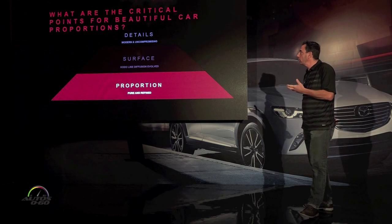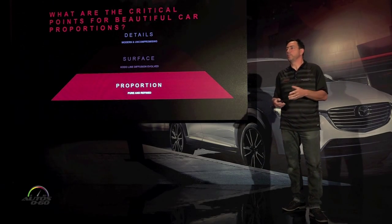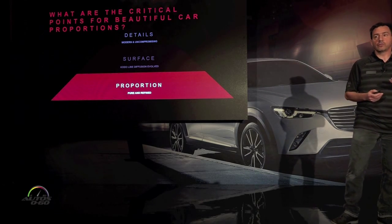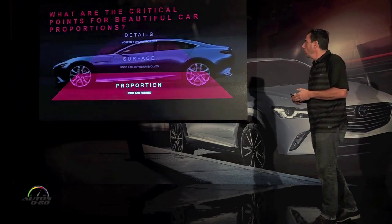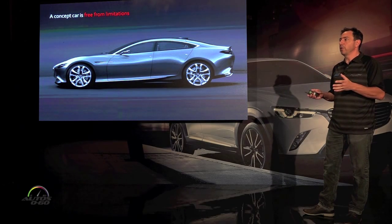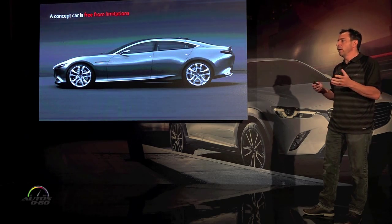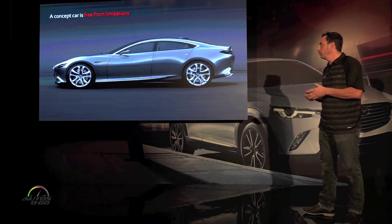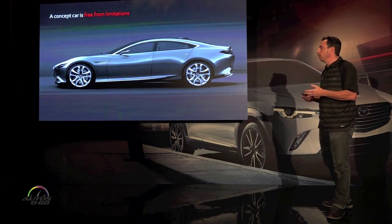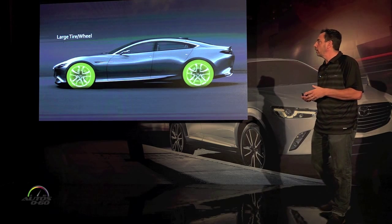The first key element is proportion. What are the critical points for beautiful car proportions and how do we achieve that? Using the Shinari concept car as an example — concept cars are great because we have no real boundaries around packaging a specific powertrain or back seat comfort — we can just design a really cool-looking car. This gives us the opportunity to use key elements to give it great proportions. The first is large wheels and tires, which helps make the vehicle look more compact, more sleek, and more stable.